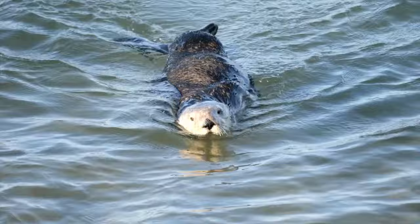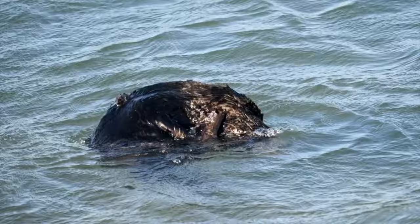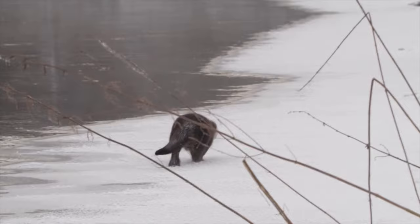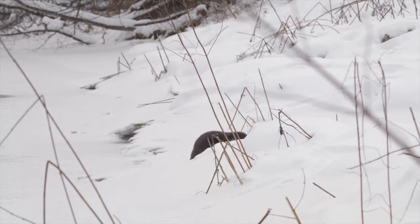Food. North American river otters consume an extensive assortment of fish species ranging in size from 1 to 20 inches, and generally feed on prey that is in larger supply and easier to catch. As a result, slow-swimming fish are consumed more often than game fishes when both are equally available. Slow-moving species include suckers, catfish, sunfish, bass, daces, carp, and shiners. Otters also eat a variety of other small aquatic organisms such as clams, muskrats, and turtles. They can also catch terrestrial animals such as chipmunks, mice, and young rabbits.